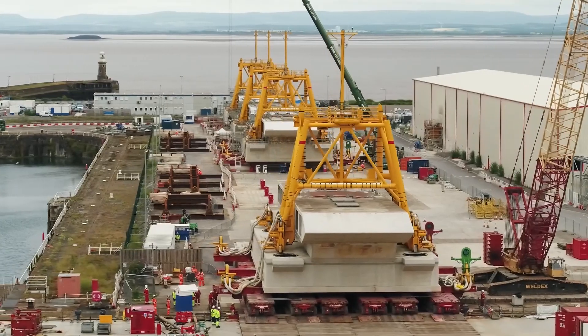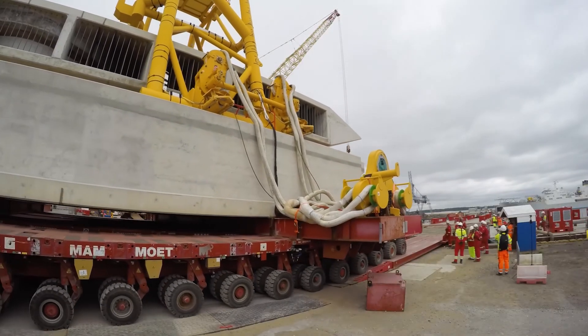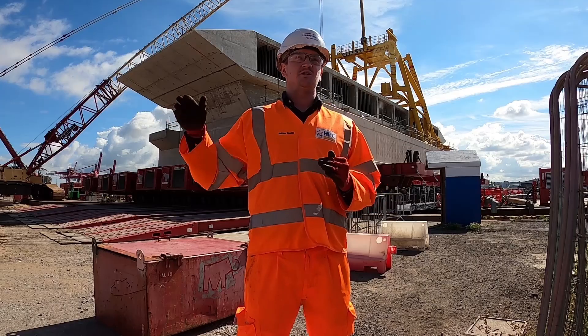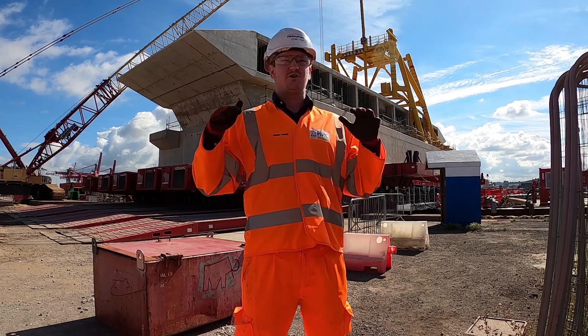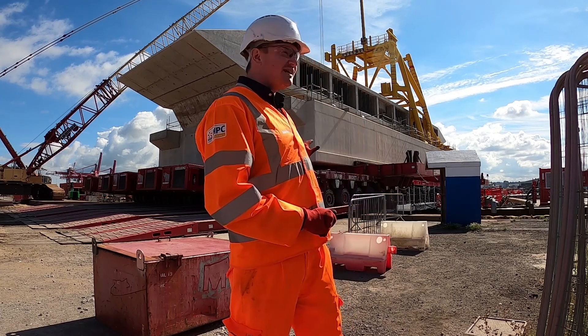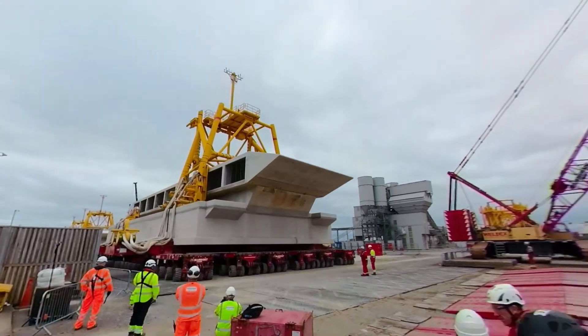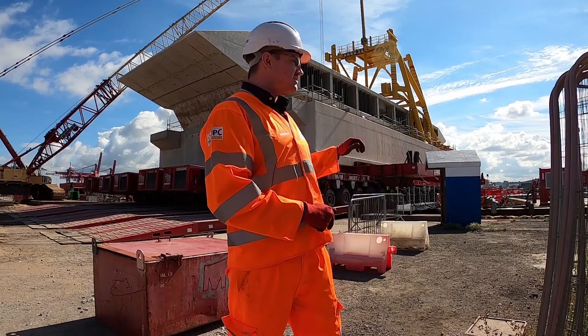The actual load-out of the intake heads was planned and thought about well before even the first bit of concrete or rebar went down. They were constructed on temporary stools at the correct height to allow for the SVMTs — which you can see behind me — to be able to go underneath, hydraulically jack up the head, and then travel towards the quay edge.